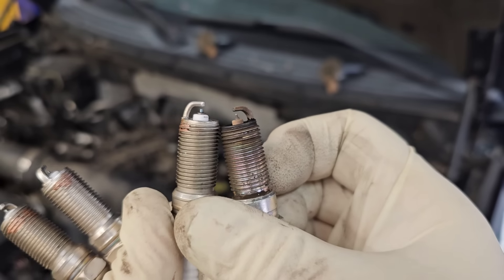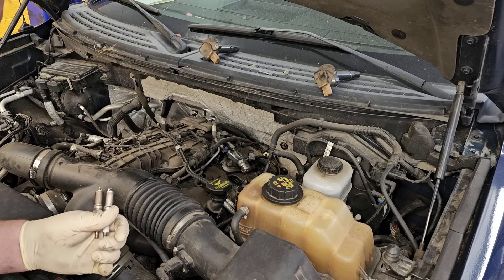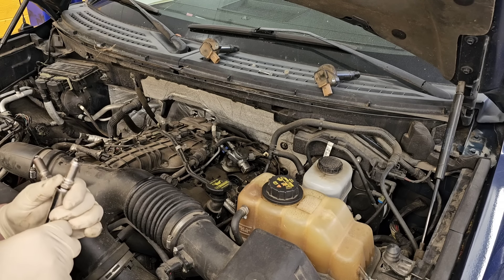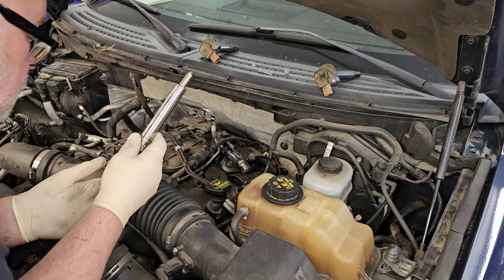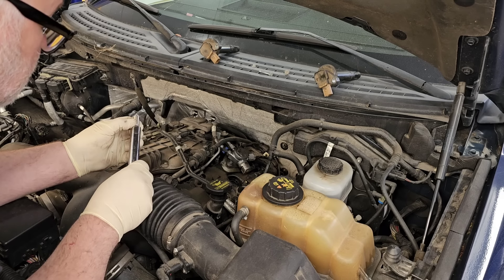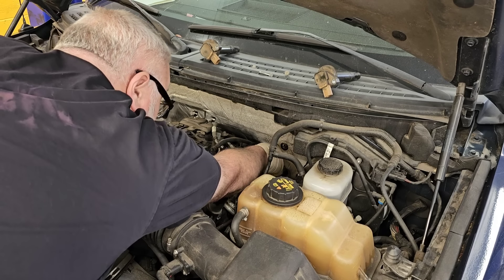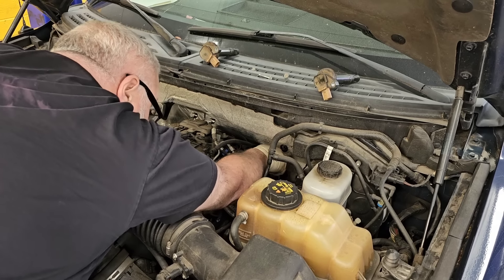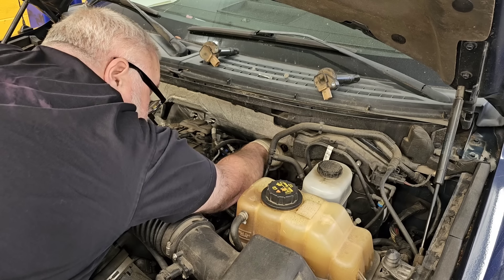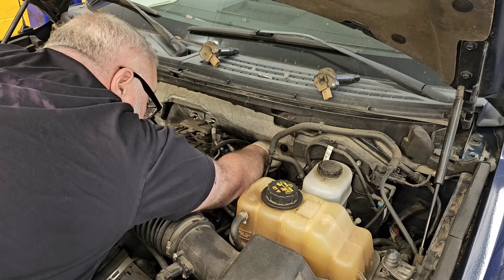We've got the new plugs — I put a dab of copper paste on there. I actually got that little tube with an O2 sensor and I've been using the same tube for a whole ton of these jobs, so you don't have to use a lot. Here's the old plug — see the gap? Close enough. I know that's going to irritate some of you, but the gap is not as critical as some of you think it is. People say it's got to be at 45 thou — well, if it's at 43 you're never going to notice a difference.